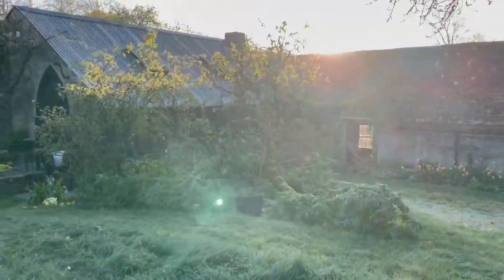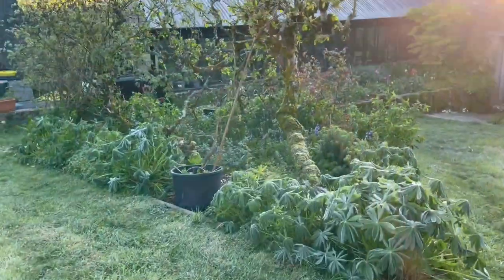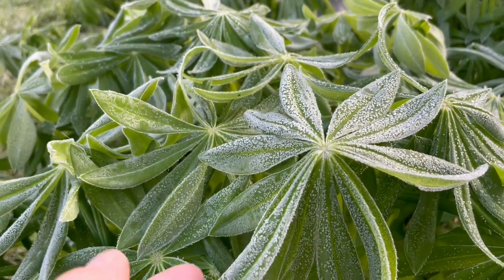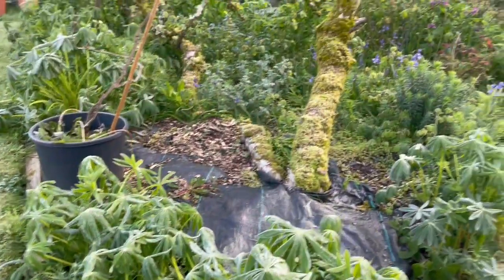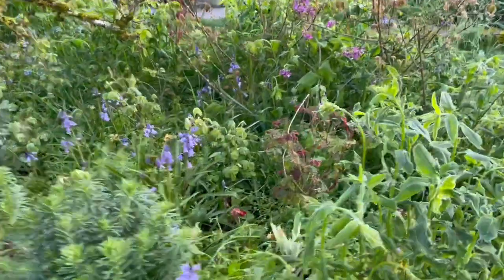The sun has come up. This is when the danger zone for frosted plants is, because this is when their cells burst. So if this frost leaves these plants' leaves before the sun hits them, their cells won't burst.